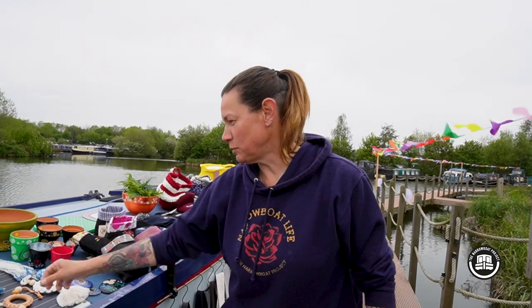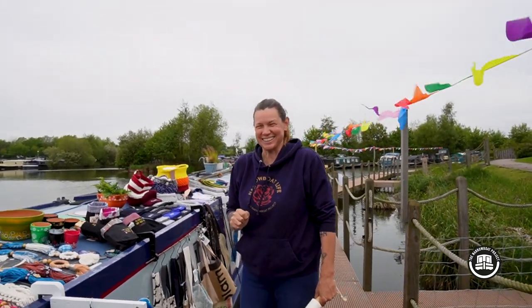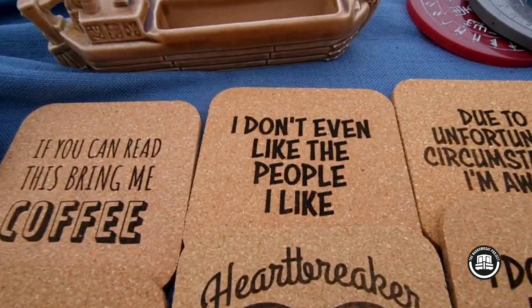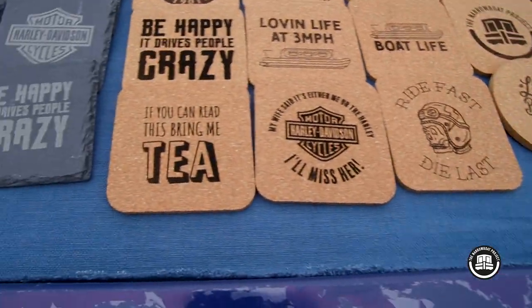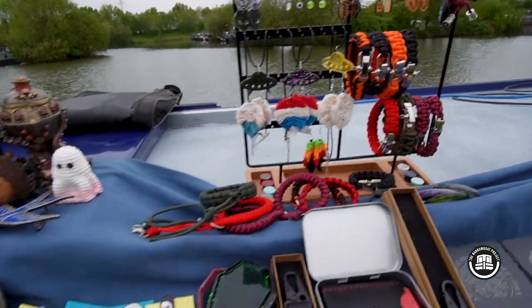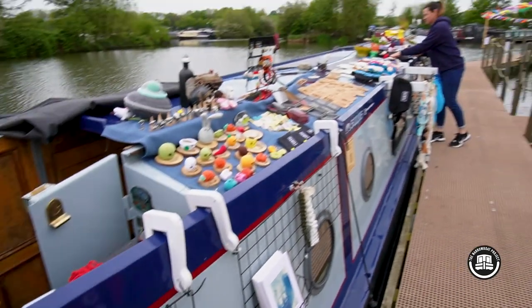We've got lovely plant hangers which everybody likes buying. I made bags out of coffee sacks — repurposing something that's already been used. The linen was all off-cuts from a lady who used to make curtains, so they didn't go to waste. The cord decorations here are left over from making the larger macramé pieces. We've also got guitar hangers, ukulele hangers, banana hangers and apple hangers. Here are our cord coasters — 'loving life at three miles an hour', 'I don't even like the people I like', 'if you can read this bring me tea'. And some of the leather work and paracord bracelets.